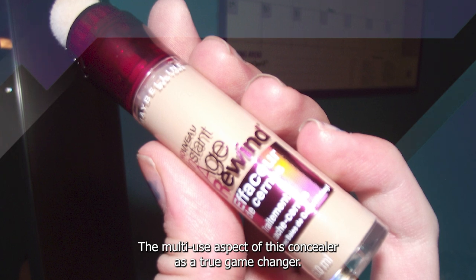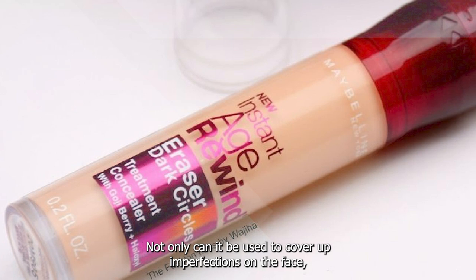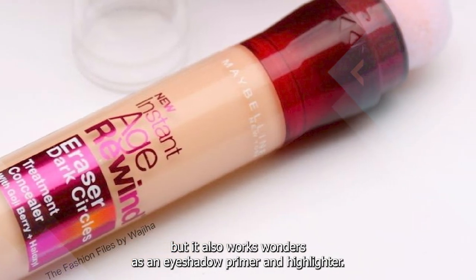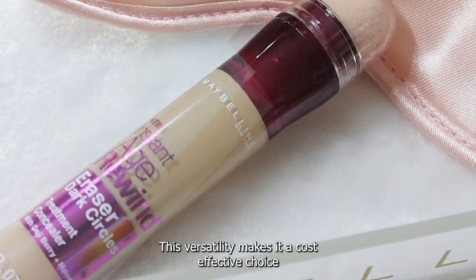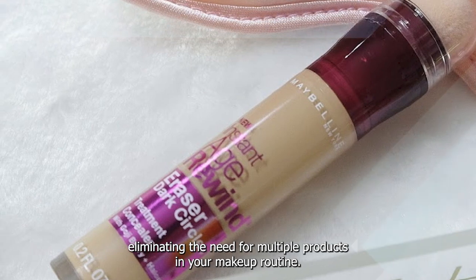The multi-use aspect of this concealer is a true game-changer. Not only can it be used to cover up imperfections on the face, but it also works wonders as an eyeshadow primer and highlighter. This versatility makes it a cost-effective choice, eliminating the need for multiple products in your makeup routine.